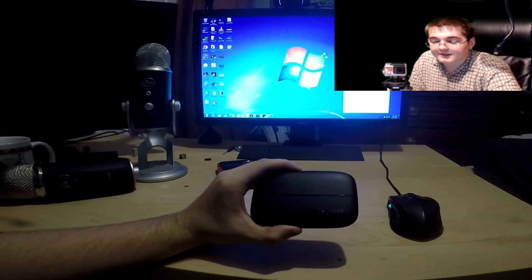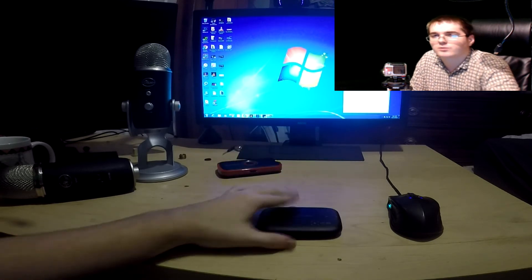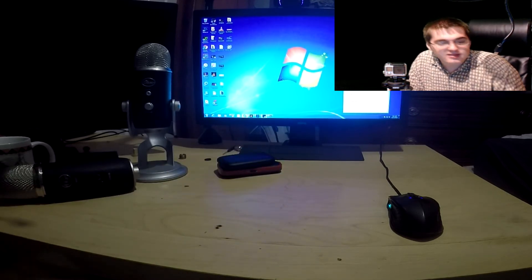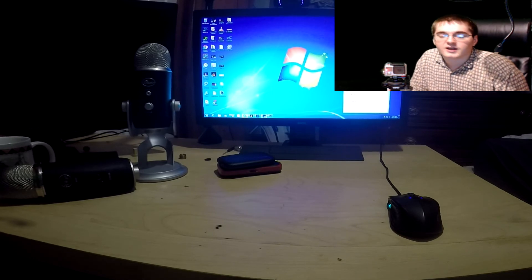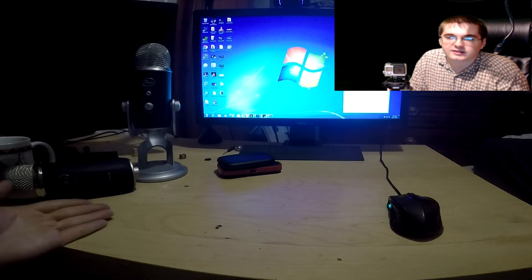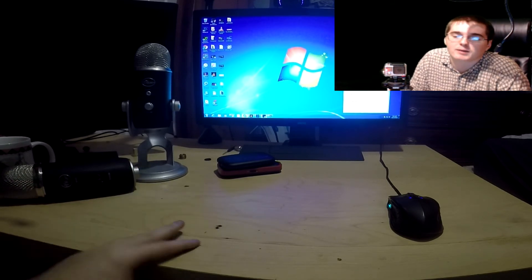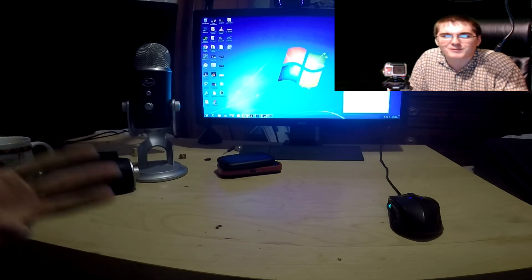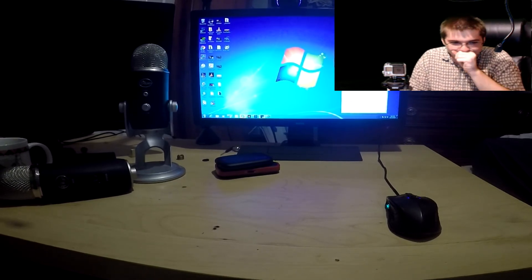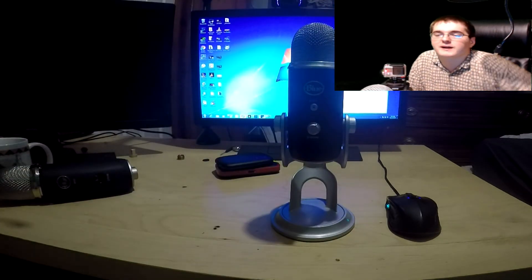The Elgato HD60 works fine — no problem with it, works fine with XSplit. But warranty issues are really what pisses me off. You shouldn't need proof of purchase if you can give them a serial number and say this is the microphone I bought. It doesn't matter who I bought it from — what matters is that it's still under warranty and they owe me a fix. It's really annoying when they beat around the bush, and it's ridiculous that they get away with it and people just get scammed.